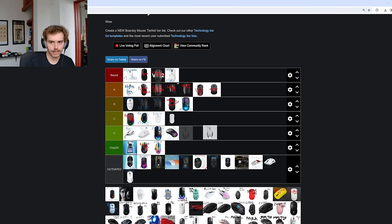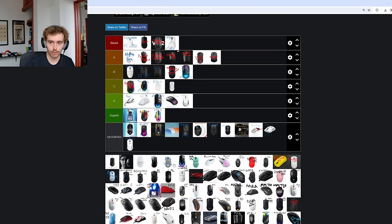Cooler Master MM731 — that's going to go into D tier. It's no good. Surprisingly when I was in Japan, a lot of people were using this mouse — maybe it sits really well in the hands of Japanese people. But when I used it, I found it to be awkward with some massive wireless issues at the time and cheap-feeling clicks. They did fix the wireless issues but I just never gave it a solid second chance.